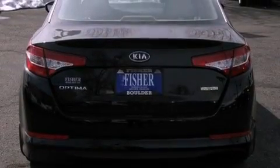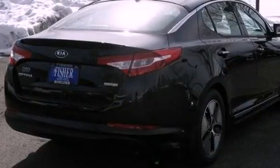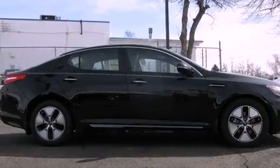Its top features include a multi-link rear suspension, traction control and stability control systems, commercial free satellite radio, aluminum wheels, and a tire pressure monitoring system.